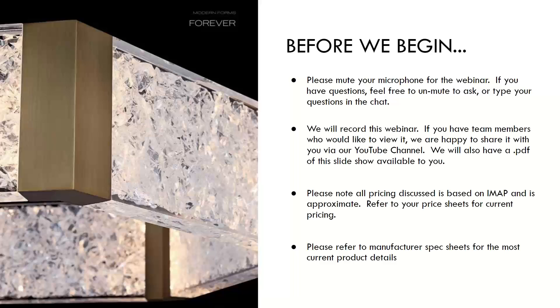Please note any pricing we discuss is approximate and at retail — refer to your price sheets for all the most current pricing. Also make sure you use your manufacturer product details and spec sheets for all current product details.